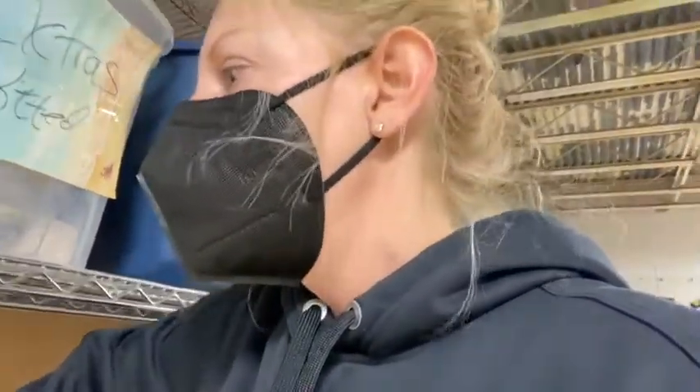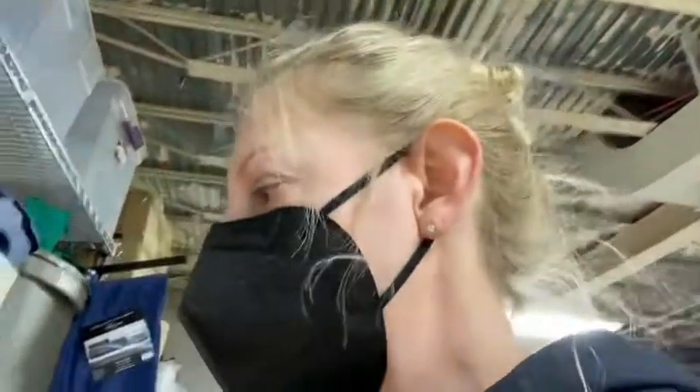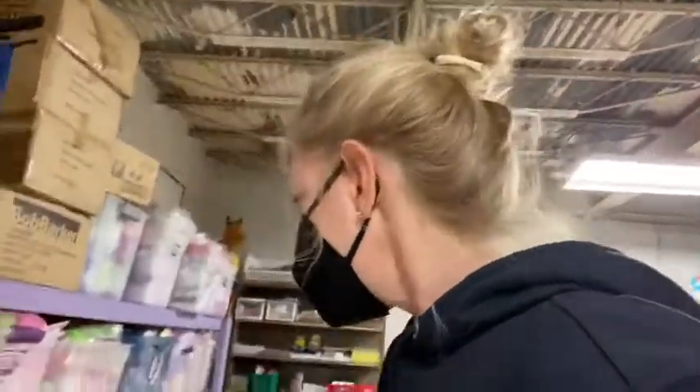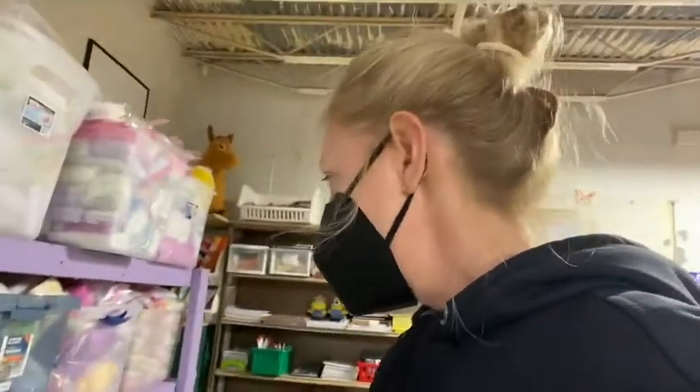Somebody made us these really beautiful decorative little soaps — I actually had two people make these. These are little extras that not everybody can buy for themselves, so to get them in our Mother's Day bags makes a very special Mother's Day bag. And then in the project items: toothpaste and toothbrush. So these are all the items we like to put in the Mother's Day bags to make them special and extra.